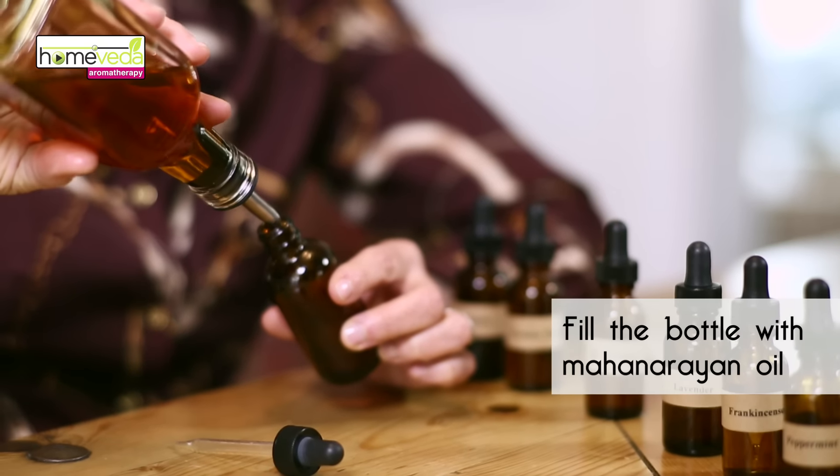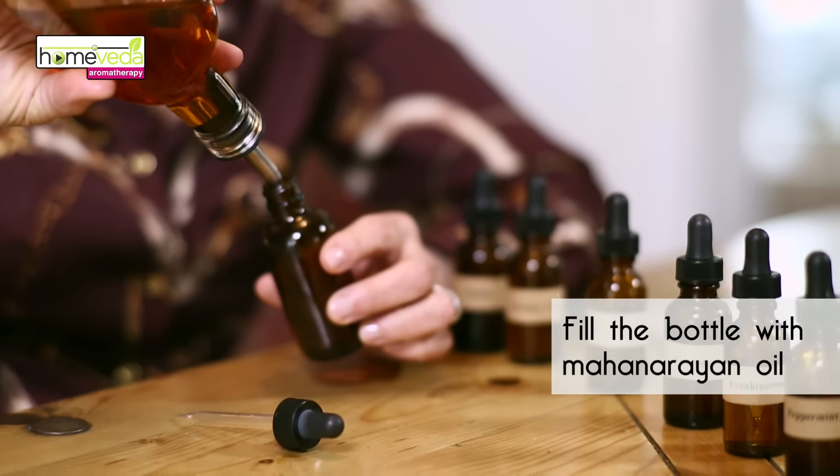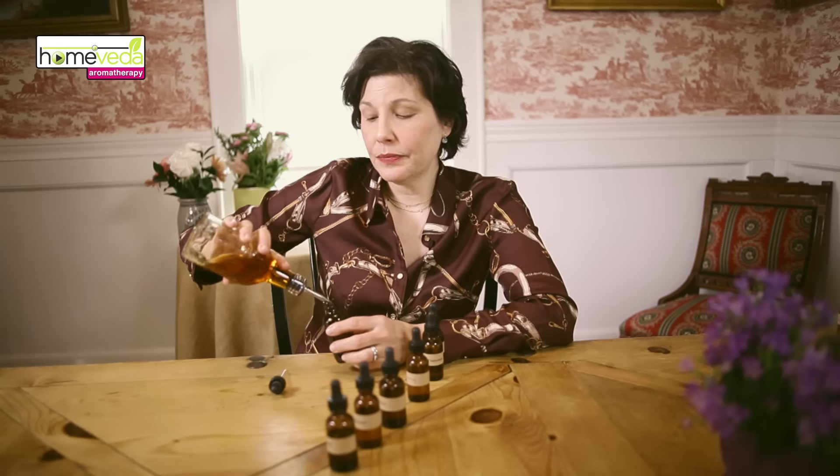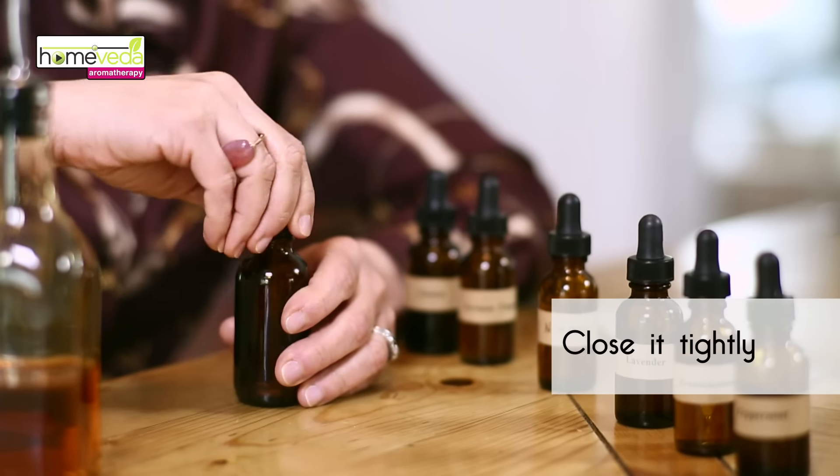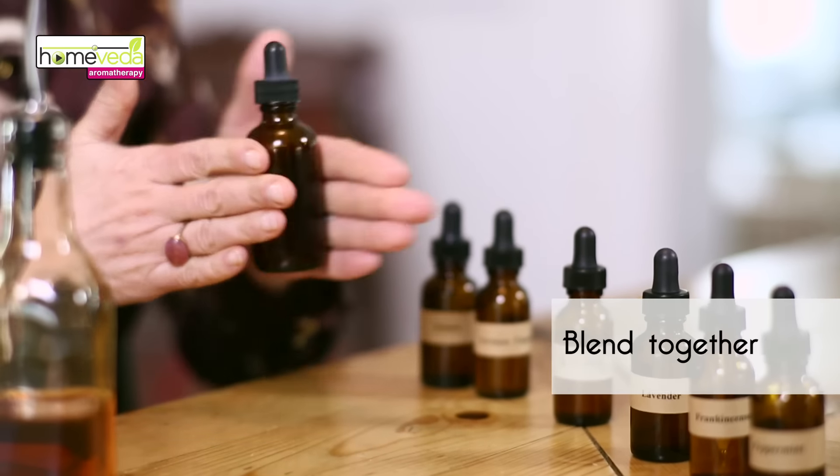Now fill the remaining bottle with mahanurayan oil. Once you have the oil in the bottle, blend all the ingredients together by capping it tightly and then rolling it. This will blend all the ingredients.